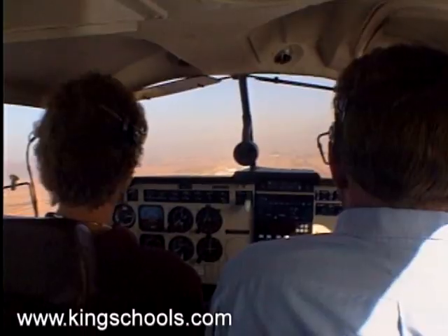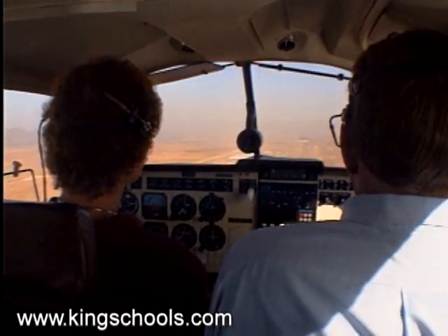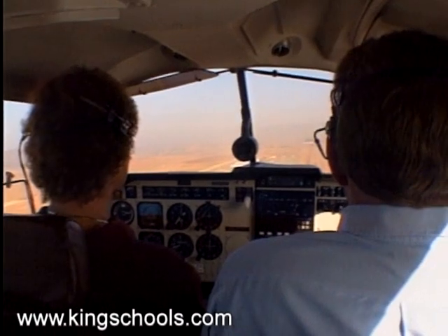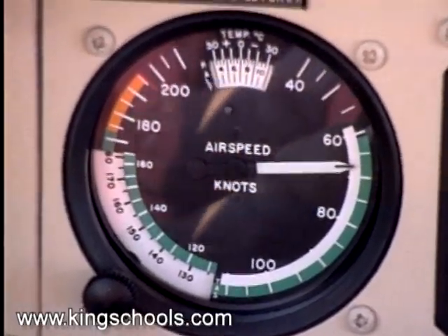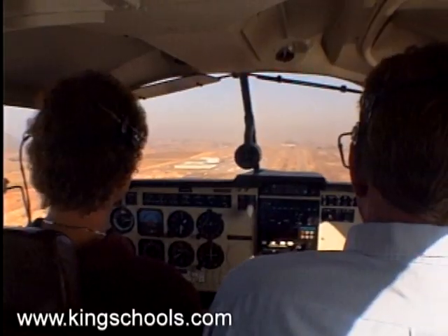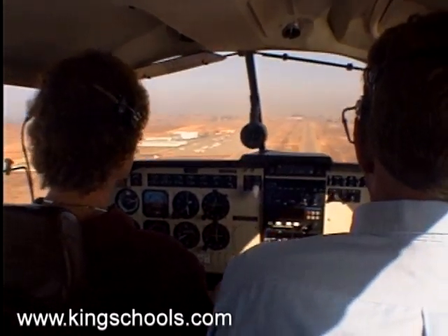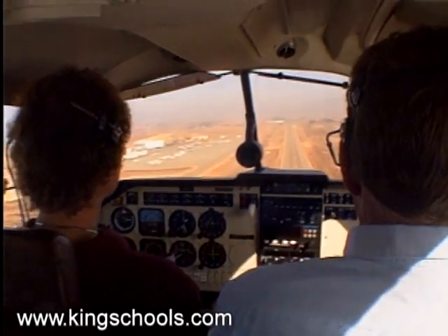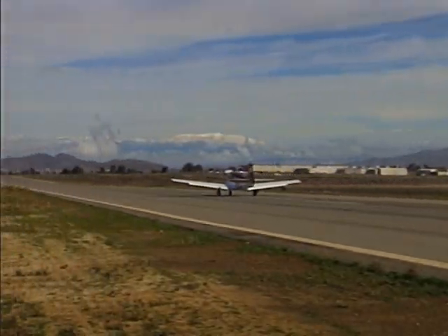The speed you're looking for is whatever the manufacturer recommends, but no more than 1.3 times your stalling speed. The best speed for the short field approach works out to be between 65 and 70 knots, depending on your weight. If you're faster than that, what's going to happen is you're going to float and you won't touch down and stay down where you want to. There's our PAPI box — nicely done.